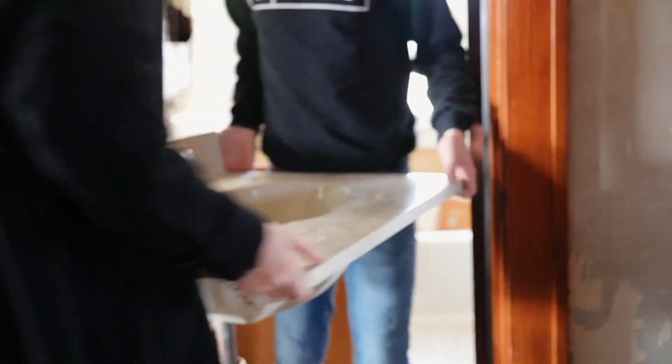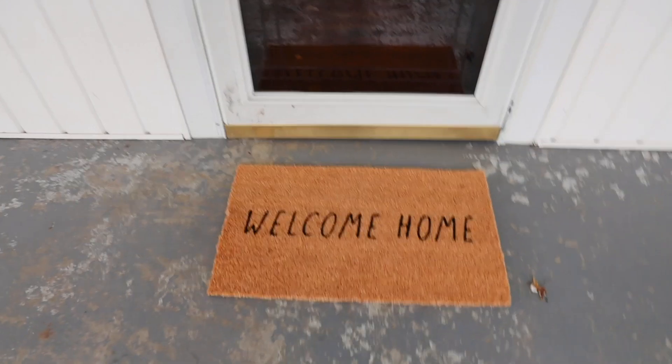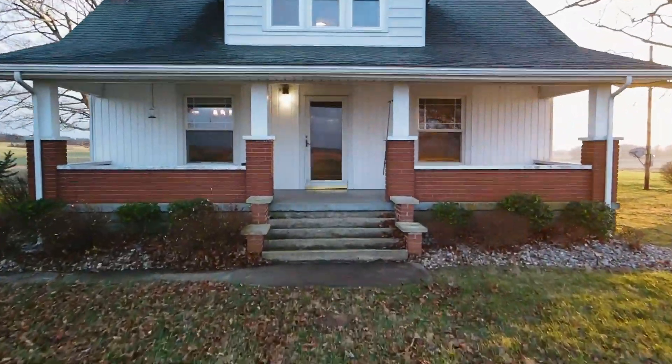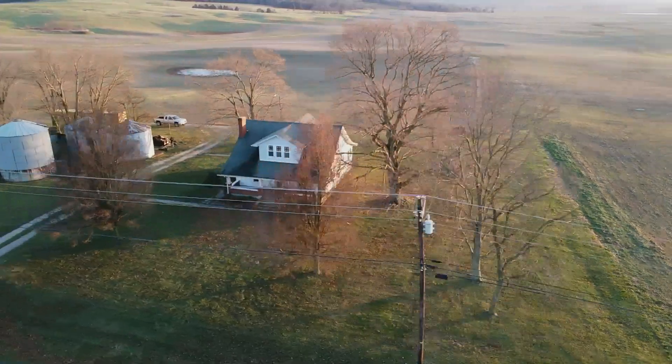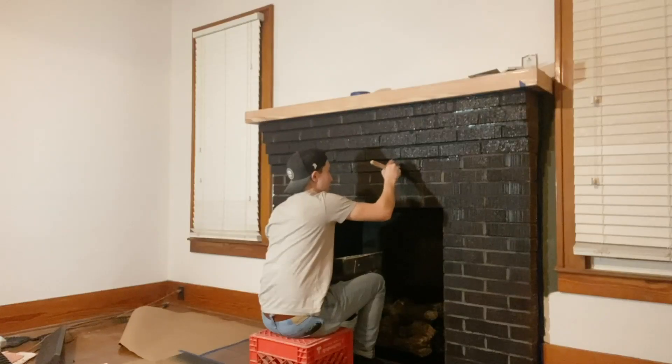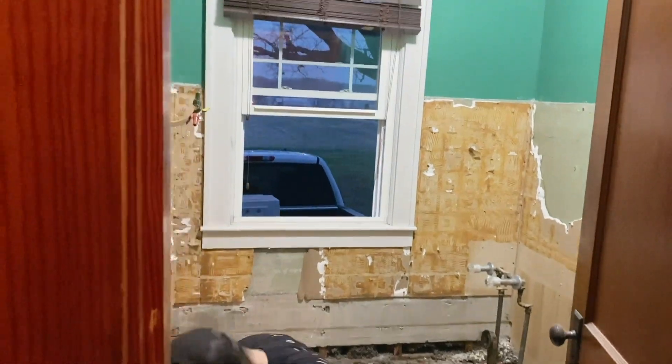Welcome to our house! This is where we'll be living. I love it. I'm obsessed with it. We're going to fix it up and make it our own.